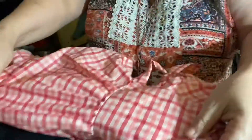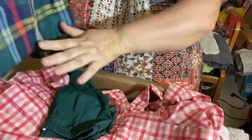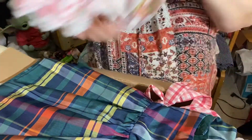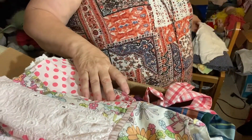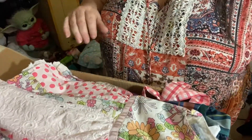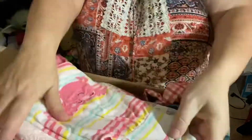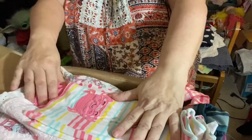Thank you for the beautiful dresses. I have to invest in some hangers and hang them up. Thank you so much. I have a special spot for the vintage ones, because those are special. These are gorgeous — thank you so much, Karen, I really appreciate it.